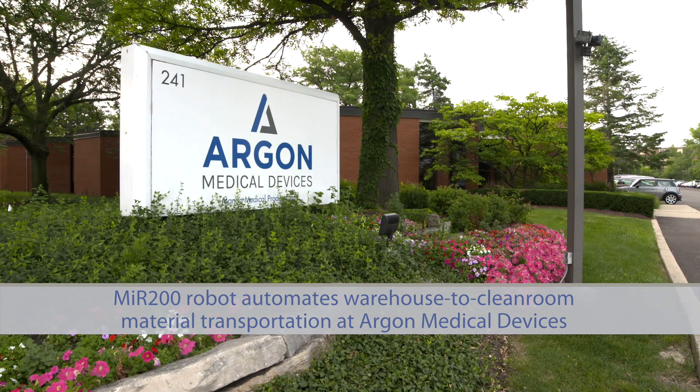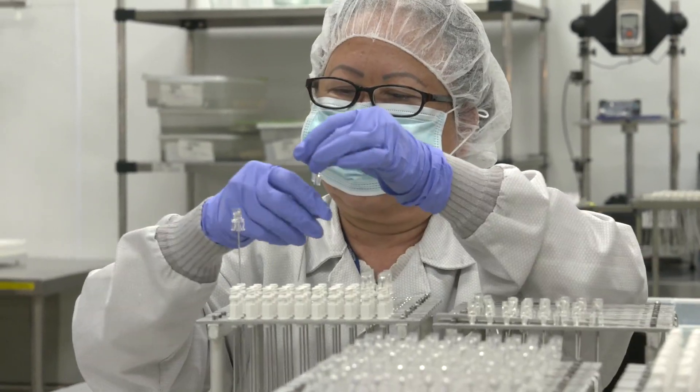Argon Medical manufactures surgical needles for use in the OR setting. We're always up against the challenges of manufacturing medical devices in a high-cost area, so we're always looking to reduce our costs in any way possible.